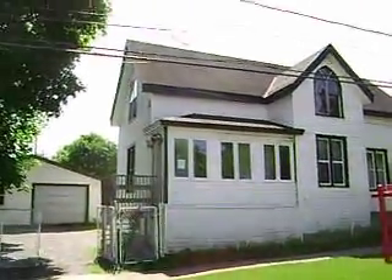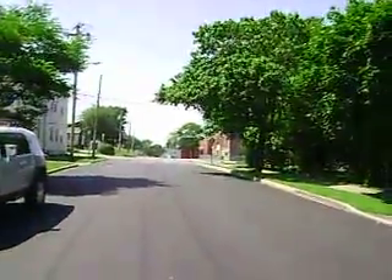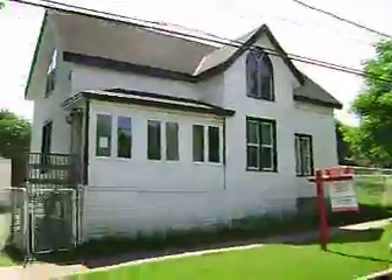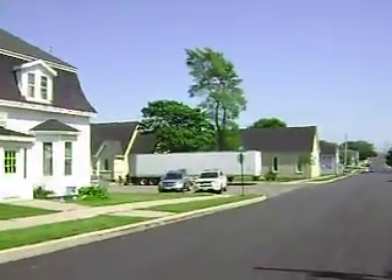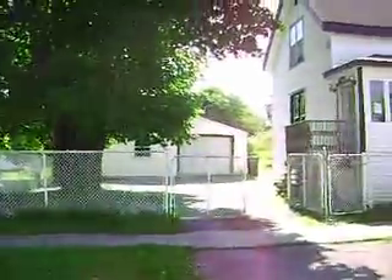Okay, here we are — great area, local schools just right there on the opposite corner. This is certainly a good area of town. I wouldn't hesitate to live here personally.